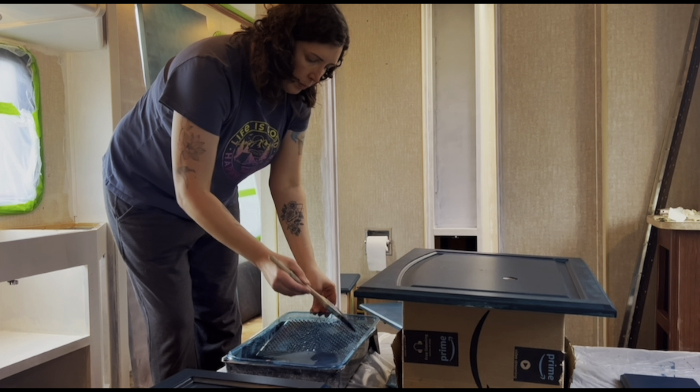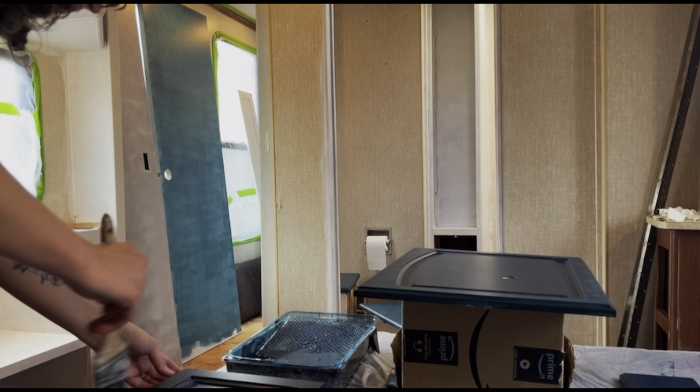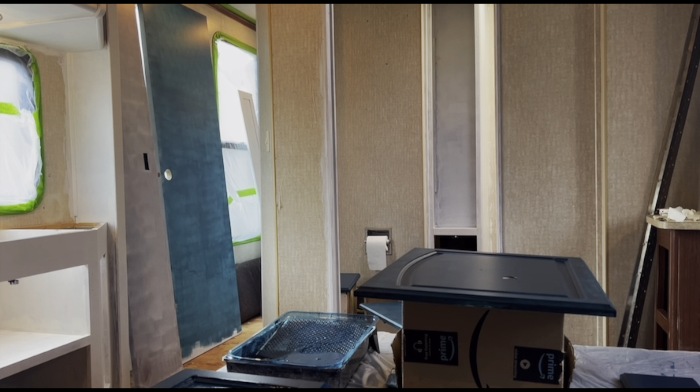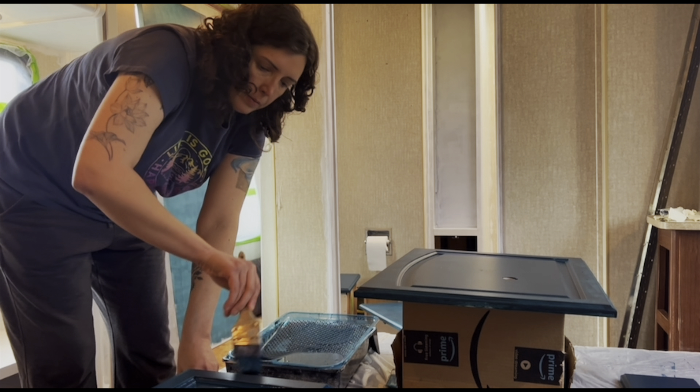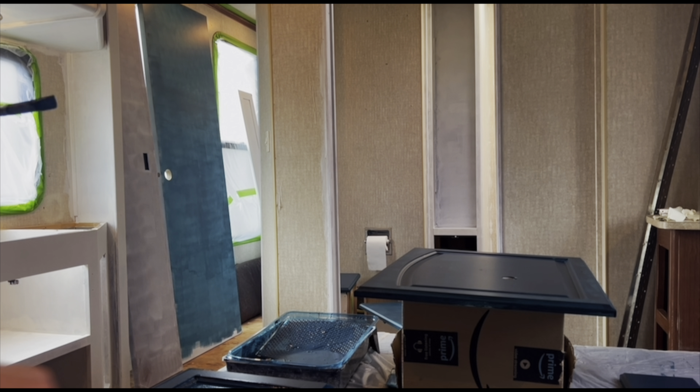The paint color we chose is relatively dark, so it does take about three to four coats to completely cover everything, so we are having to go through and check all the drawers and doors that we've already done and just make sure that there are no areas where you can see through the paint.